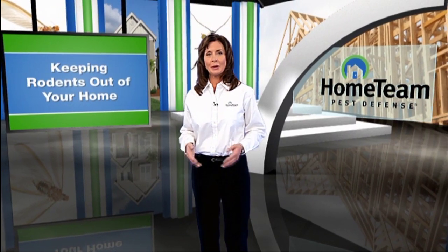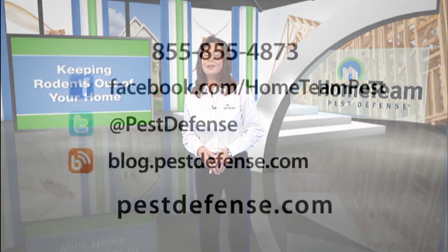If you want to know more about rodents and how to protect your home, call Home Team Pest Defense or visit PestDefense.com.